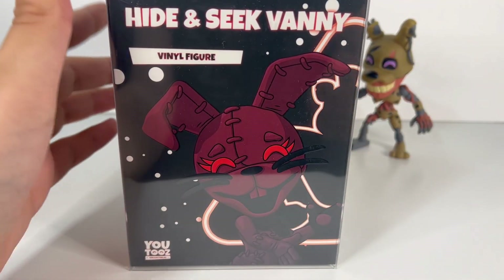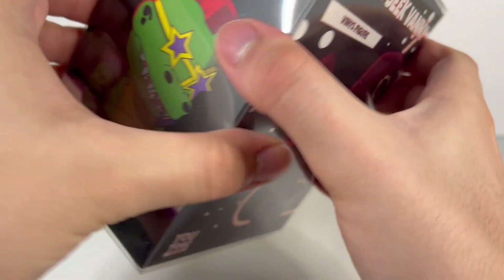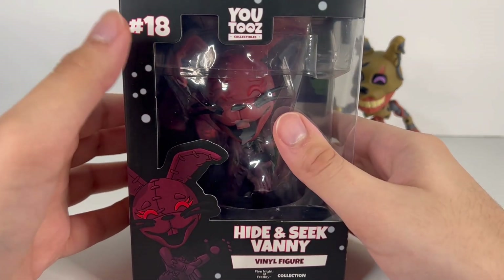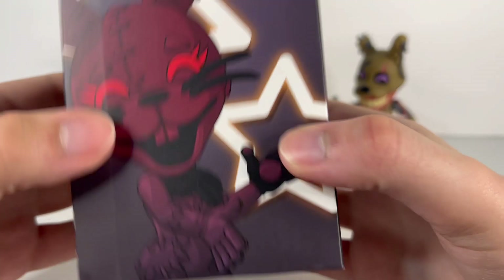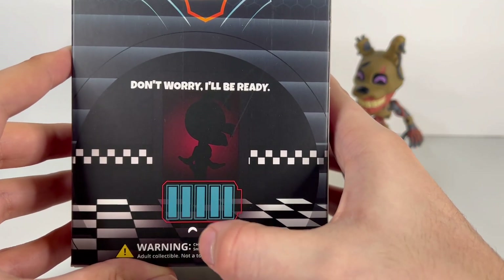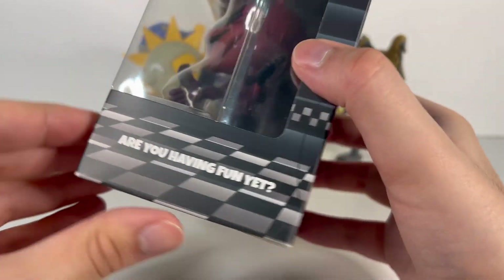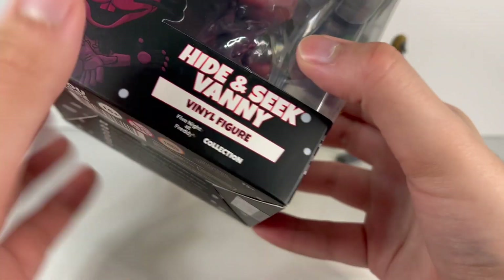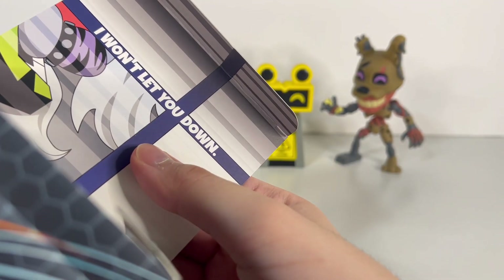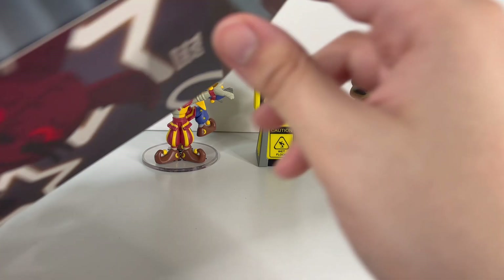Now let's open Hide and Seek Vanny, my least favorite one. The text on the box is in red. She's number 18 in the series. The box says 'Don't worry, I'll be ready,' which I think is from the trailer, and also shows Freddy and Gregory in the charging station. Her iconic line 'Are you having fun yet?' is also on there, and inside the box it says 'I won't let you down,' another trailer line. It's interesting that Burn Trap got no lines while Vanny has several.